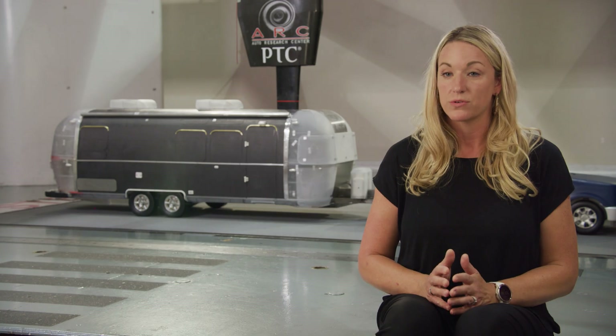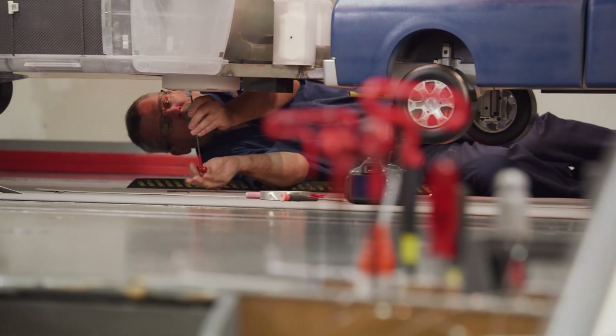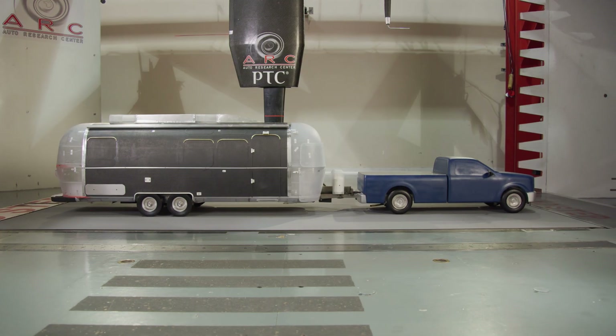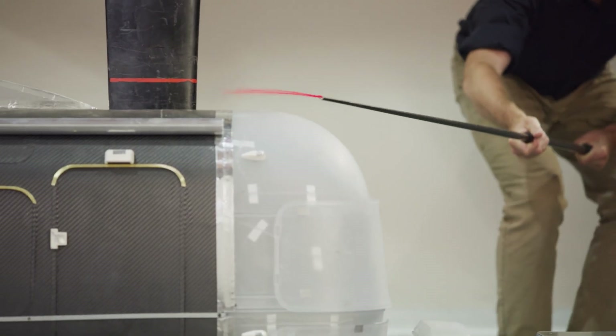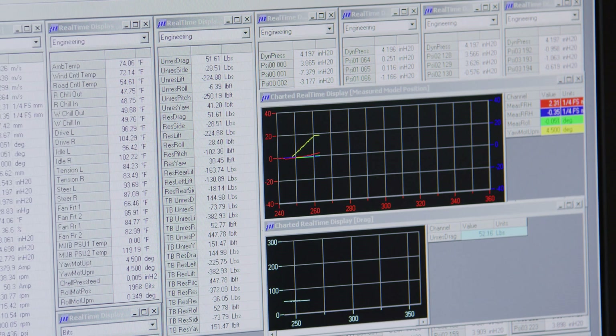We then made a quarter-scale model to test out in the wind tunnel. By working at quarter scale, we can make quick changes and rerun the tests so we could quickly compile our data and see how the units were performing.